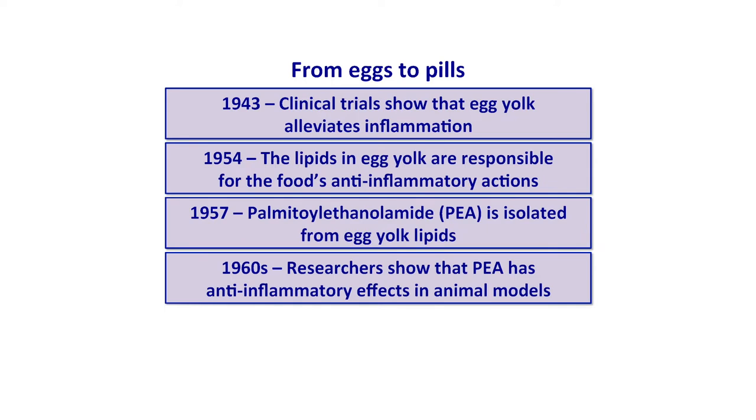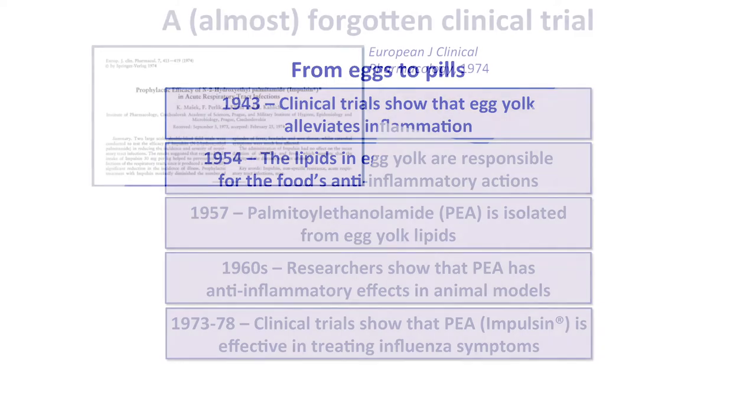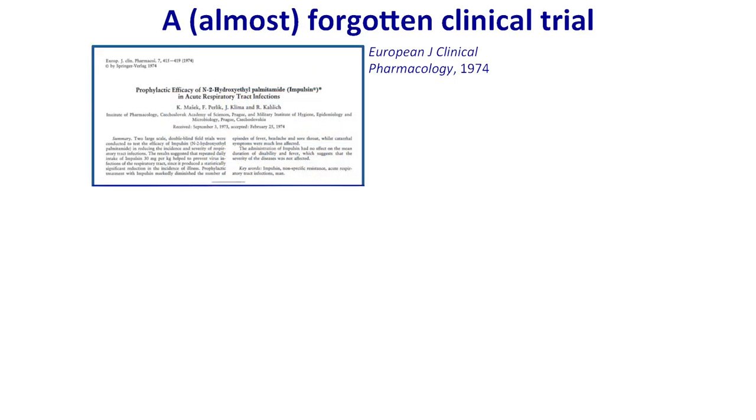A few years later in 1957, PEA — which at the time was a novel lipid, nobody had ever seen this structure in nature — was isolated from egg yolk and shown to possess at least some of the anti-inflammatory effect ascribed to egg yolk. Not much happened after that; a few papers in the 1960s confirmed the anti-inflammatory effect of PEA. The big moment was in the 1970s, between 1973 and 1978, in Czechoslovakia, where a company called PUFA developed PEA for the treatment of influenza symptoms, calling it Impulsin, and ran several clinical trials.